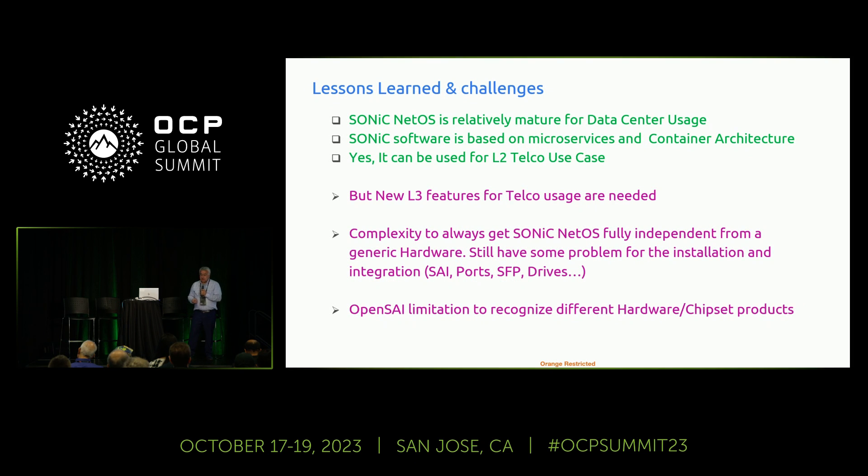Here is what we learned. SONiC is relatively mature for the data center — based on microservices and containers with a flexible architecture — and it can be used for Layer 2 telco use cases. For Layer 3, we don't know yet. Also, we learned that we are not in a plug-and-play situation like Linux or Windows: you cannot put the network OS on any switch and have it just work. There is a need to install drivers to adapt the SAI and SFPs. Additionally, SONiC's OpenSAI can only work on products approved by the chipset manufacturer — this could be a limitation.